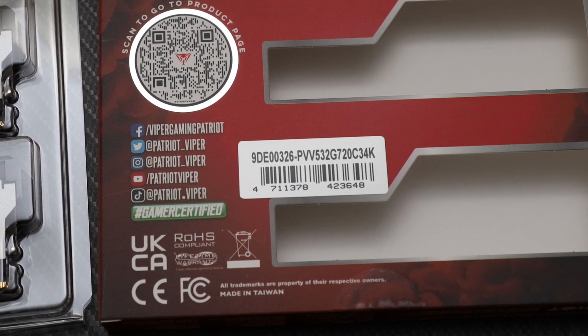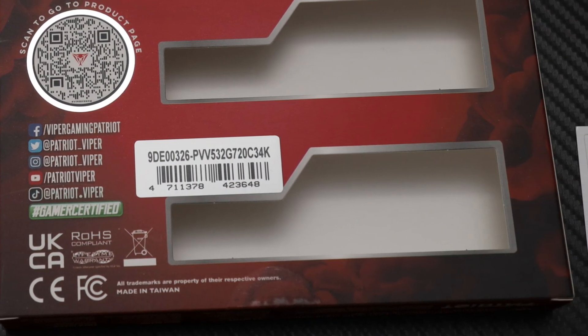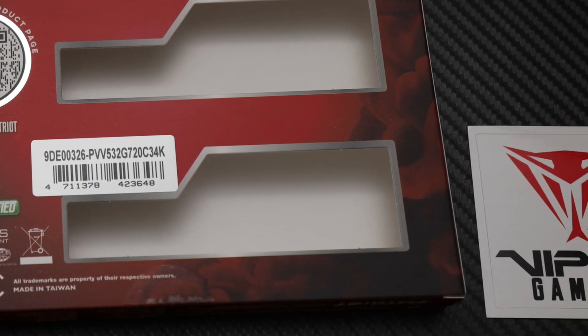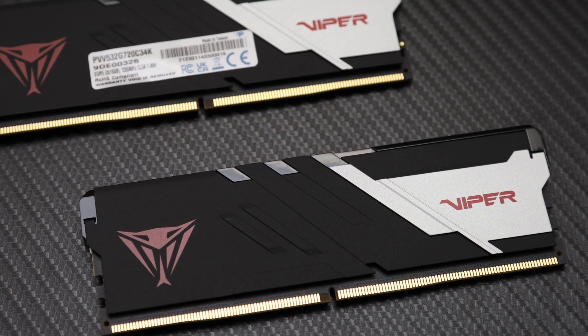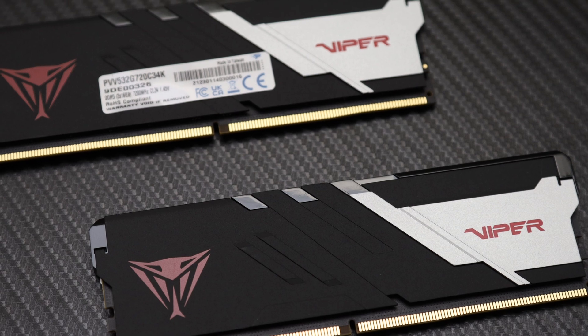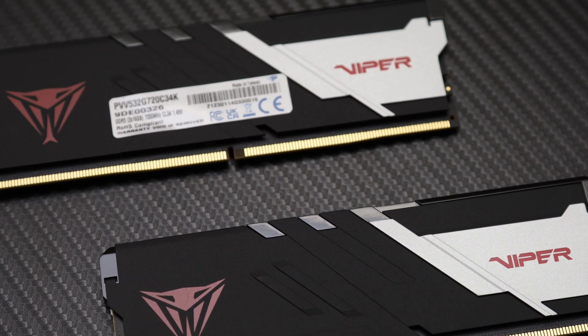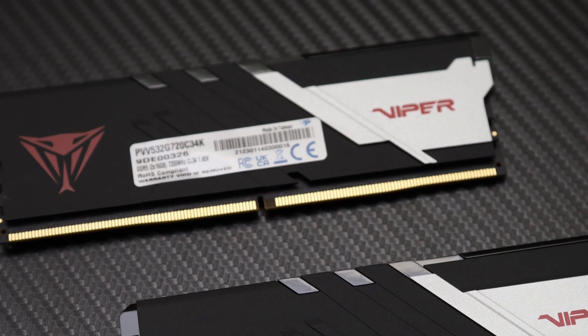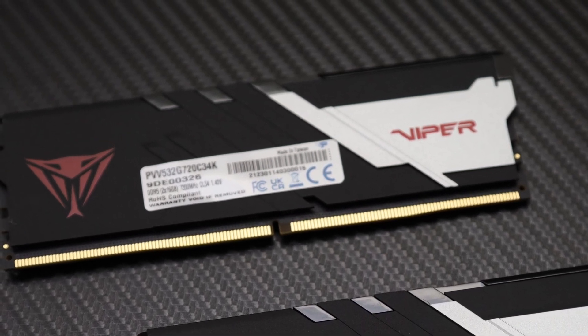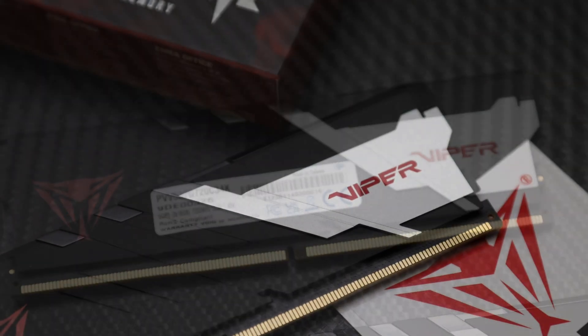Of course, future generation platforms could take advantage of the extra bandwidth, and if you want to future-proof your purchase, buying the latest and greatest RAM may be a wise choice. For about $170 at press time, the Patriot Viper Venom DDR5-7200 2x16GB is very reasonably priced for some of the fastest DDR5 memory money can buy.